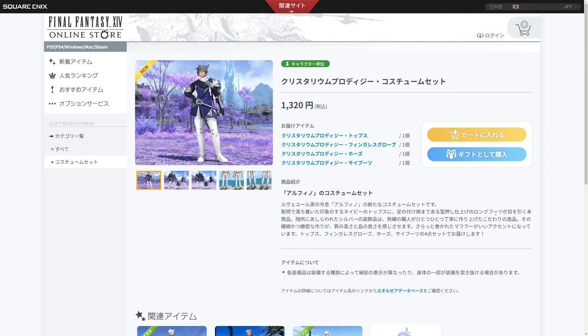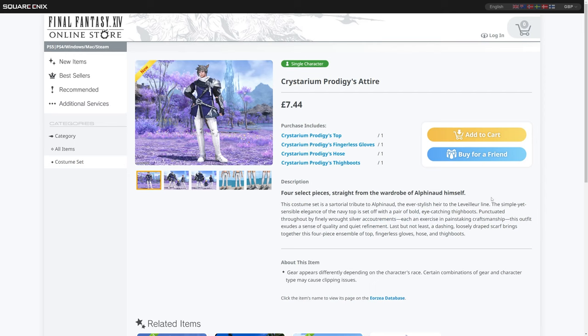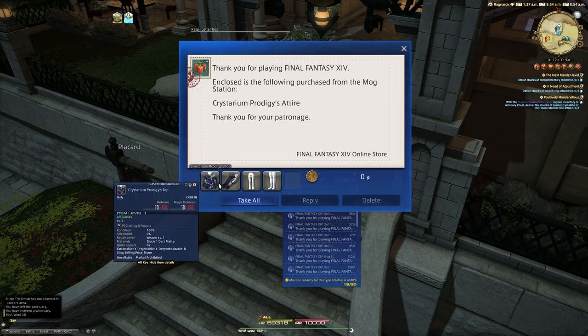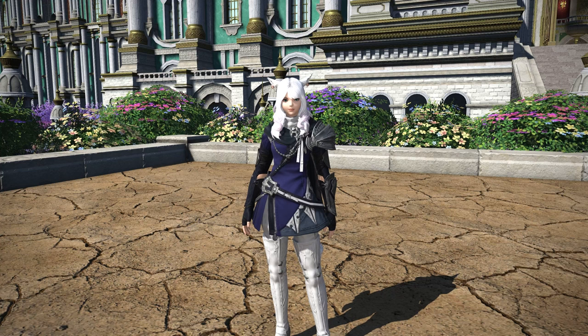My first impressions: I'm not a massive fan of items designed around characters, but because this is a four-piece I feel more inclined to have a look, so let's go into the game and look at this together. This is a four-piece undyable glamour set, equippable at level 1 and above. Here we are in the Grand Cosmos on Explorer mode.